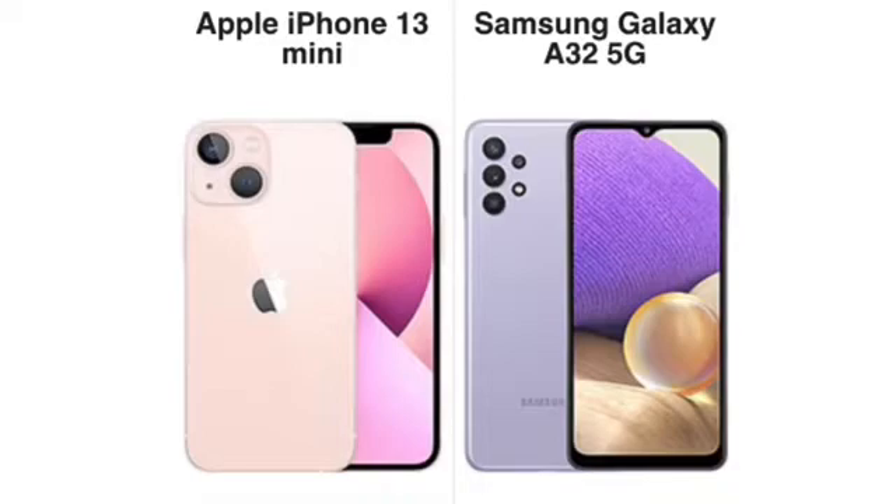For the screen, the iPhone 13 Mini has a 5.4-inch all-screen display with a notch. The A32 5G has a 6.5-inch display — a big difference. The A32 5G's large screen is great for media consumption, videos, pictures, and browsing. The 13 Mini has an 85% screen-to-body ratio versus 81% on the A32 5G. Resolution-wise: 476 PPI, 1080p on the 13 Mini versus 720p, 270 PPI on the A32 5G. Both have a 60Hz refresh rate, but the overall nicer screen goes to the iPhone 13 Mini.